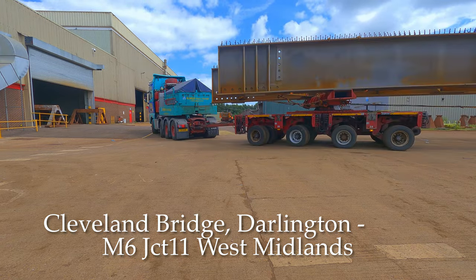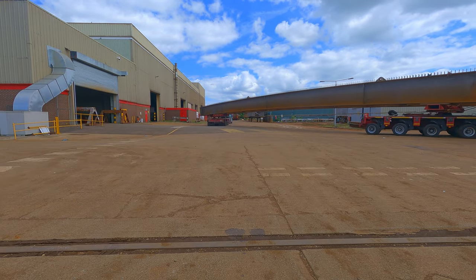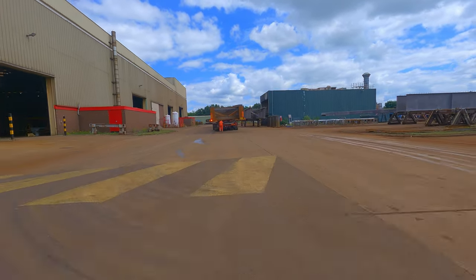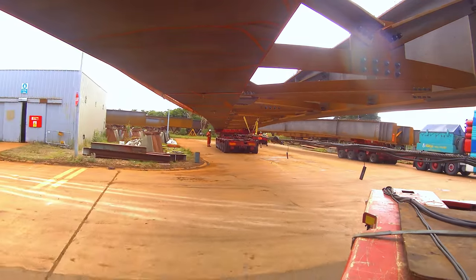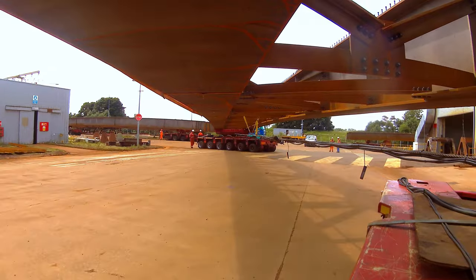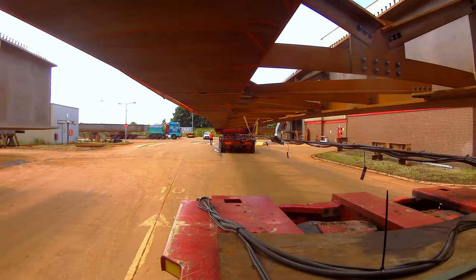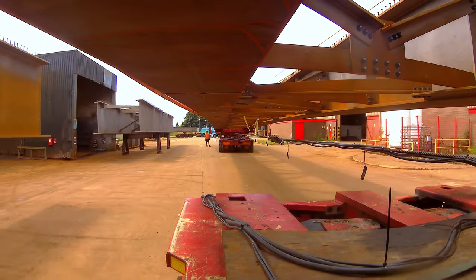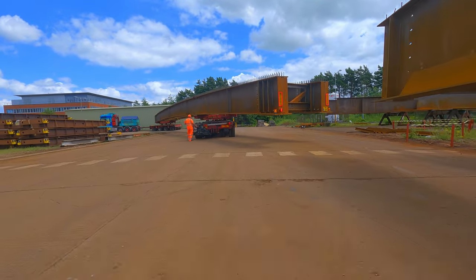The two trucks are T888 driven by Zach and T881 driven by Tom Savory. Alex is steering Zach's load and I'm steering Tom's in T881. If you saw the video a few weeks ago, you'd have seen us with Terry pulling one of these bridge beams out of the factory and parking it up just where we've just pulled out of. Today we're actually moving them on the road.